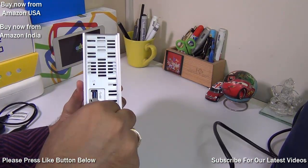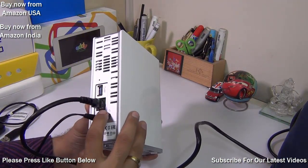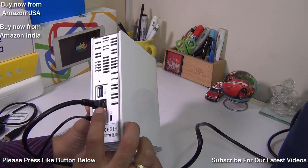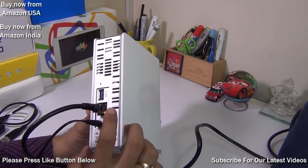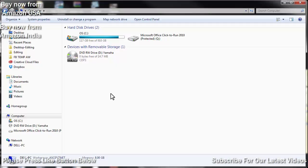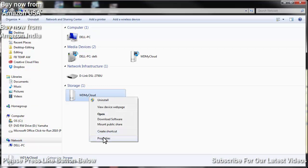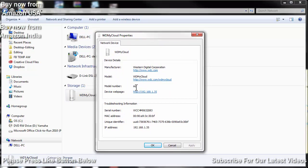This cable is hooked to my router. All network devices on that router will be able to access this device as network storage. I've attached it here and you can see on my computer screen that I can access this drive under my network settings — it's showing up as free or unsecured storage. However, I can configure it easily with a configuration utility.